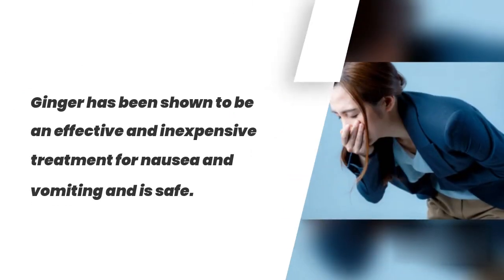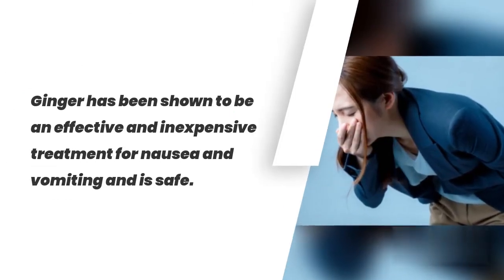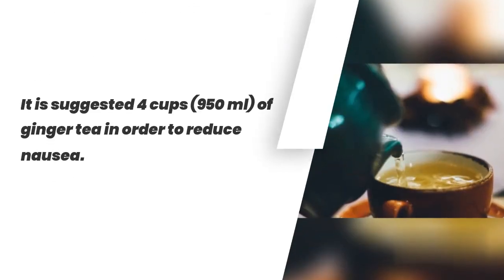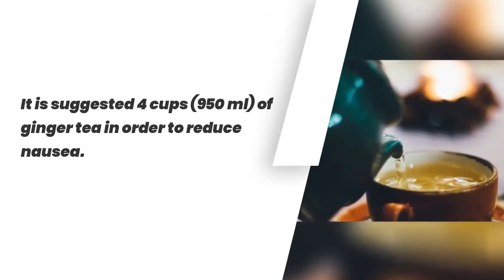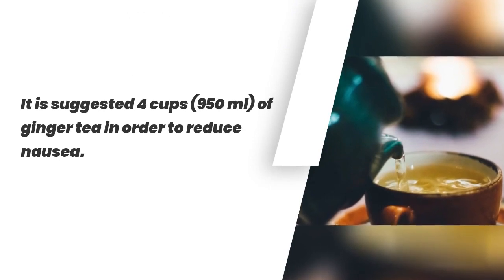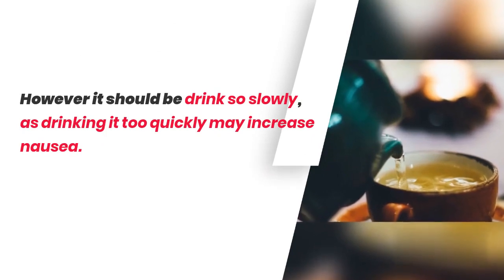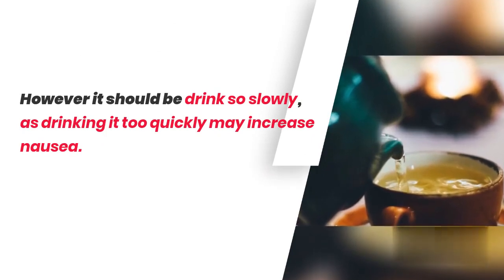2. Relieves Nausea. Ginger has been shown to be an effective and inexpensive treatment for nausea and vomiting, and it is safe. It is suggested to drink 4 cups of ginger tea in order to reduce nausea. However, it should be drunk slowly, as drinking it too quickly may increase nausea.